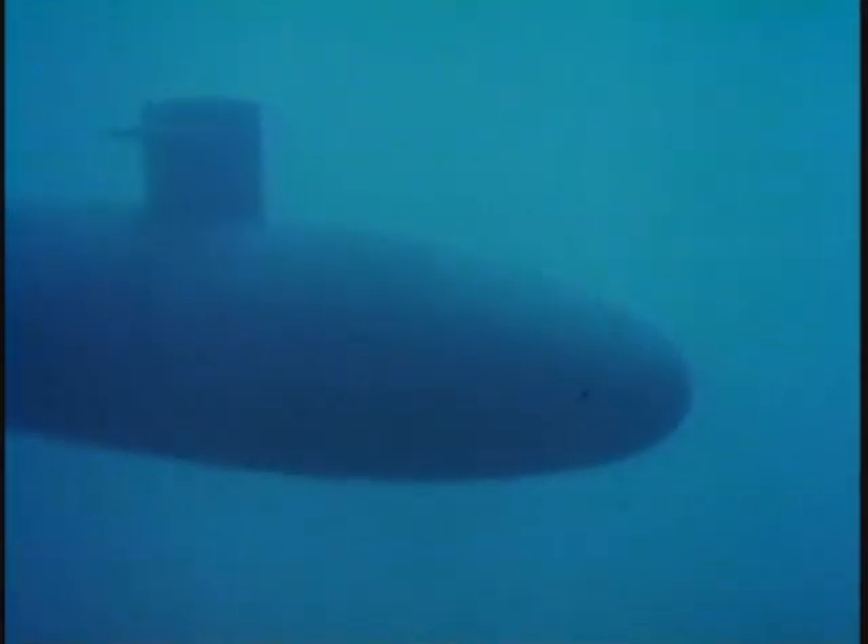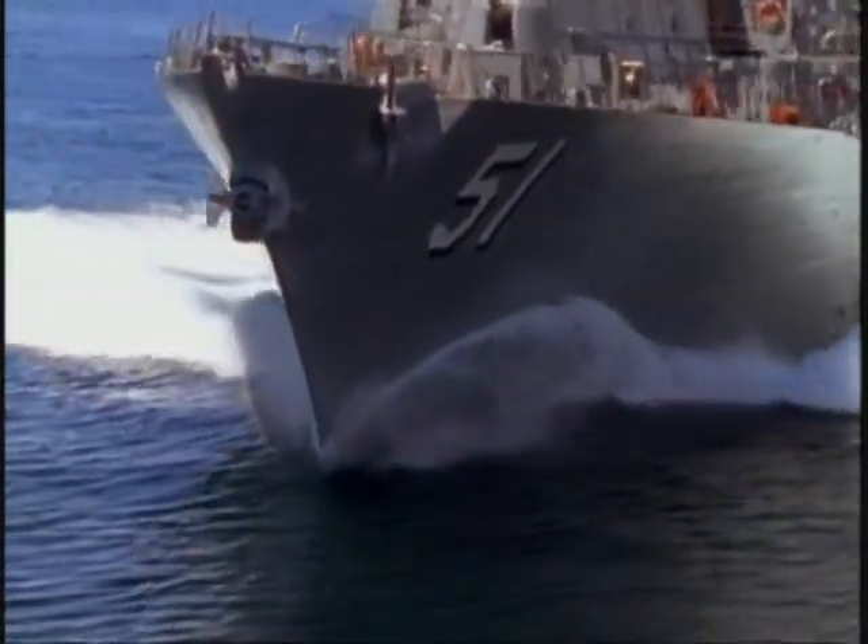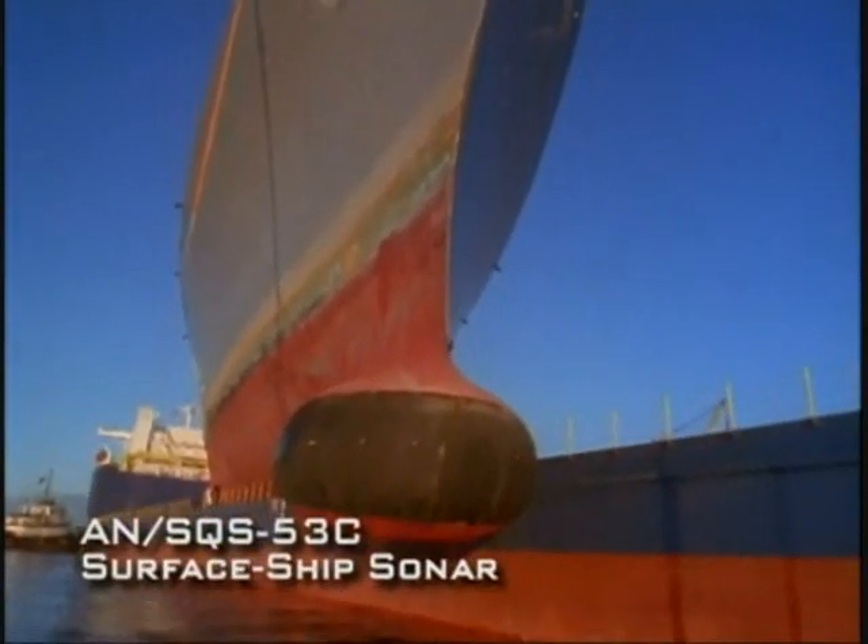A traditional role for destroyers is anti-submarine missions. As in the case of air defense, the essential ingredient in this mission is its electronic detection system. Located under the bow of the ship, the sonar is the key sensor in submarine hunting.